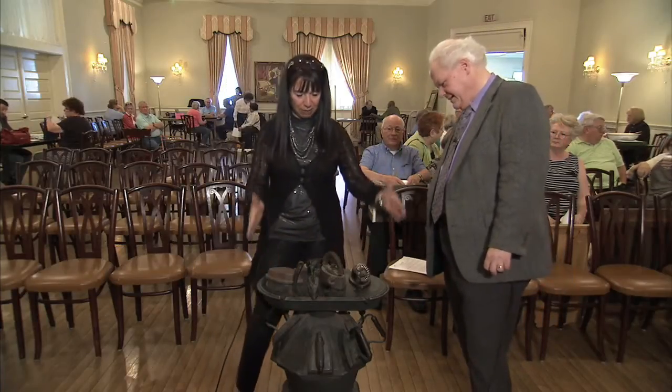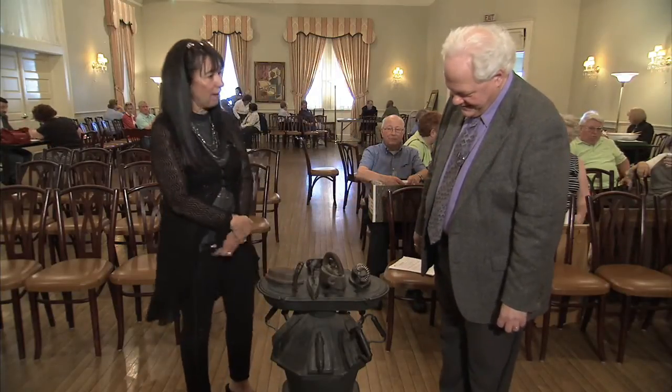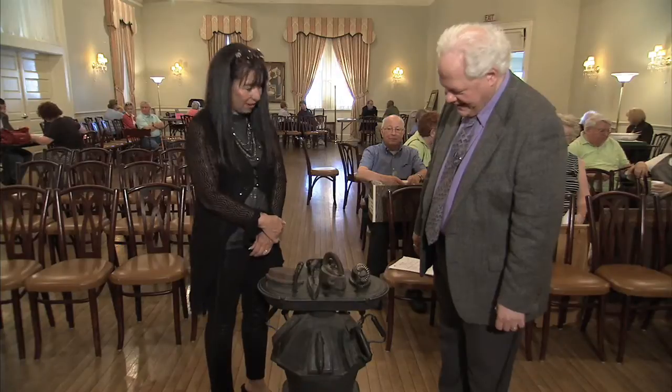A laundry stove where they would keep all the irons hot while they were burning coal inside. And they would put a big copper bucket with water in it — that's what they would wash in — and get all the irons to iron all the clothing.